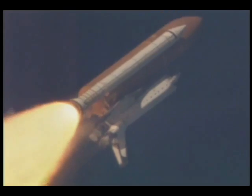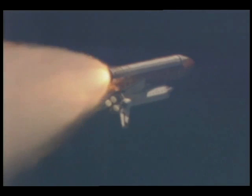Columbia, Houston — go at throttle up. Roger, go at throttle up. Columbia's three liquid-fueled engines are now back at full throttle, 104% of rated thrust. Columbia now traveling 1,800 miles per hour, at 15 miles altitude, 13 miles downrange from the Kennedy Space Center. All three main engines continuing to perform well.